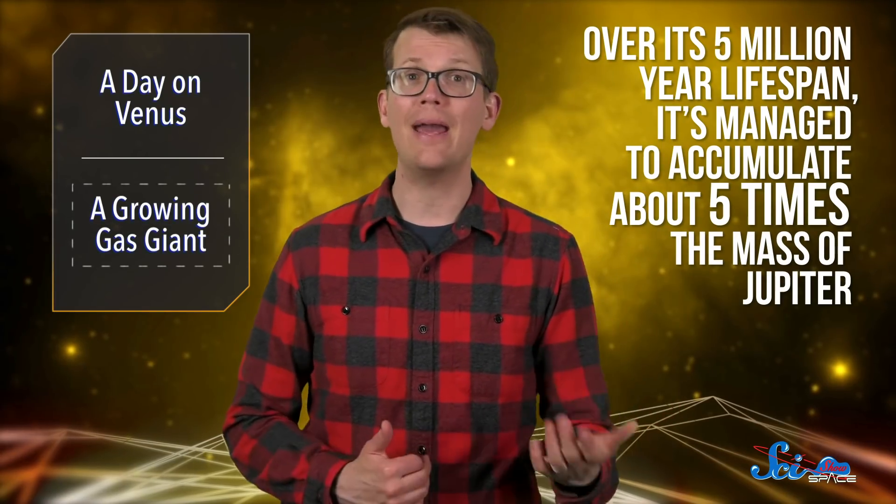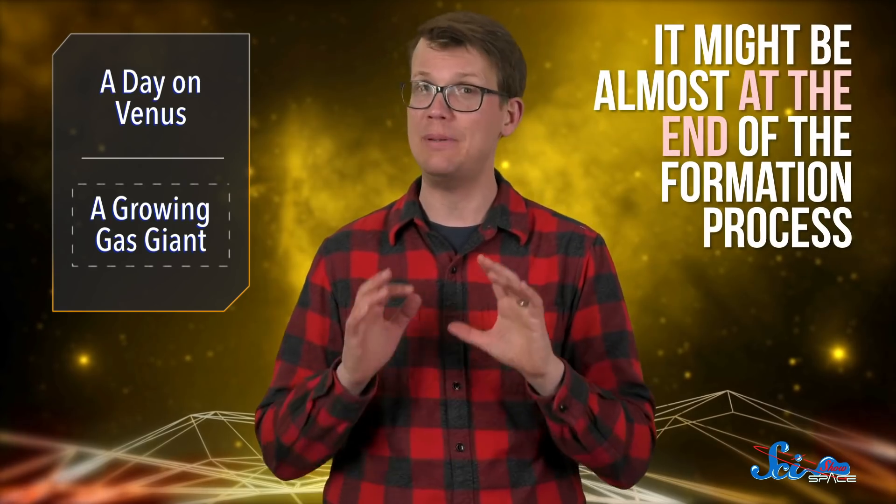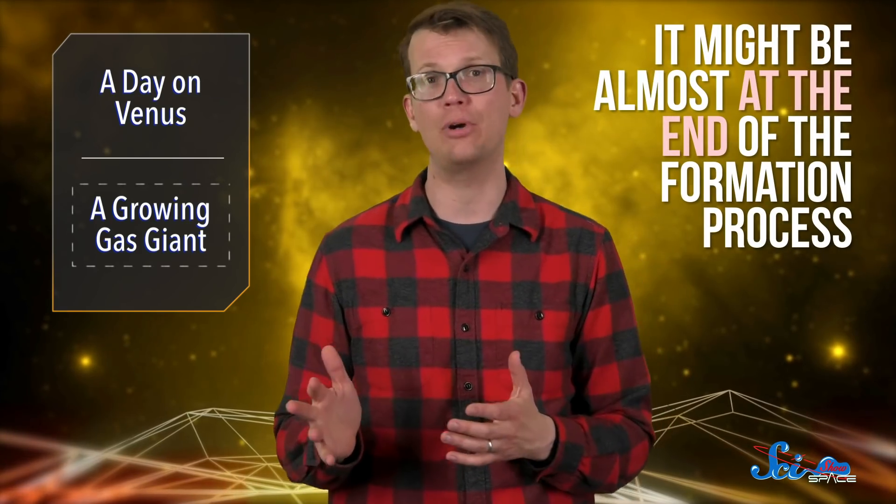Over its five million year lifespan, PDS-70b has managed to accumulate about five times the mass of Jupiter. But right now, researchers estimate that the rate at which it gains mass has slowed dramatically. In the next million years, it'll probably only accumulate about one hundredth of Jupiter's mass, suggesting it might be almost at the end of the formation process. That said, since these measurements came from just one snapshot of the planet's life cycle, it's also possible that the rate of mass accumulation is variable and might speed up again later.